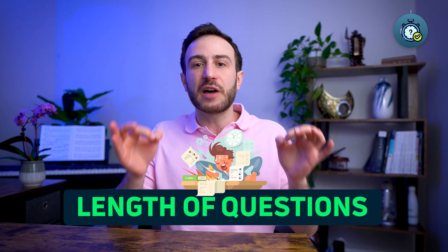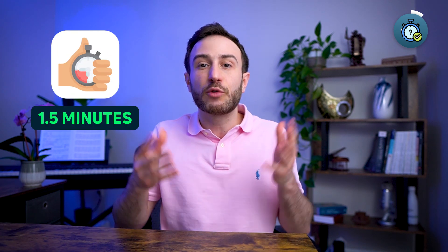The third challenge is the length of questions on the USMLE exams. Each question is like a big paragraph, especially on the Step 2 CK. With the limited time available — you usually get 1.5 minutes for each question — you might not be able to solve all the questions in a block within the one hour available, and missing questions results in lower scores.